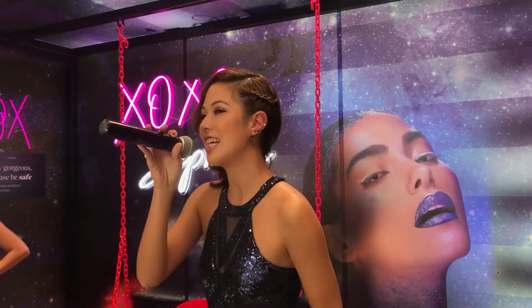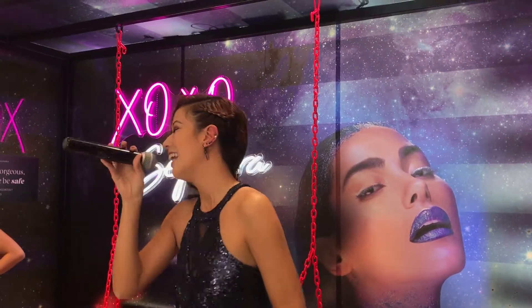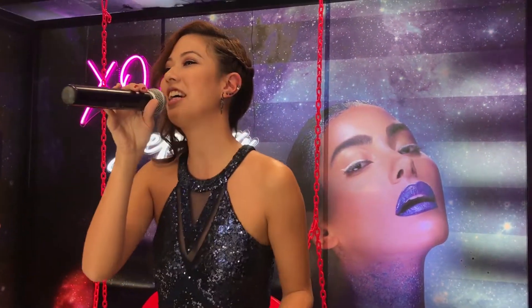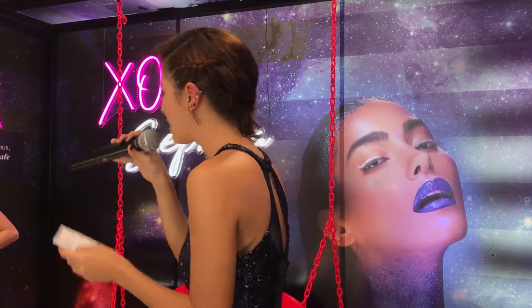Ladies and gentlemen, let's get this party started! My name is Vanessa and it is my pleasure to be your host for the Pout Party of the Year. We're also here today to celebrate the launch of Sephora Collection's new Cream Lip Stain Extension.